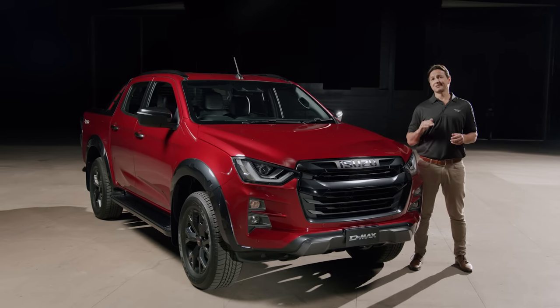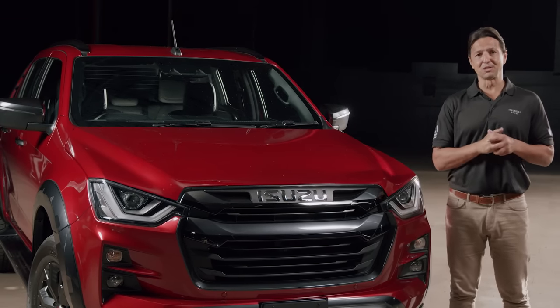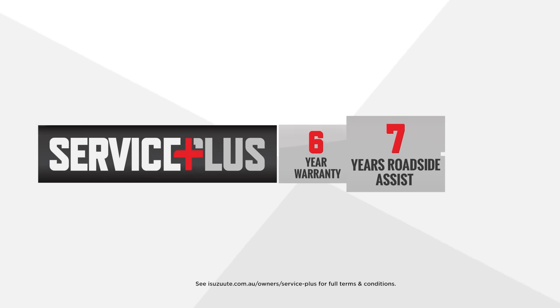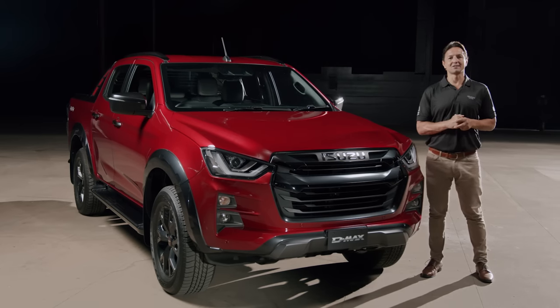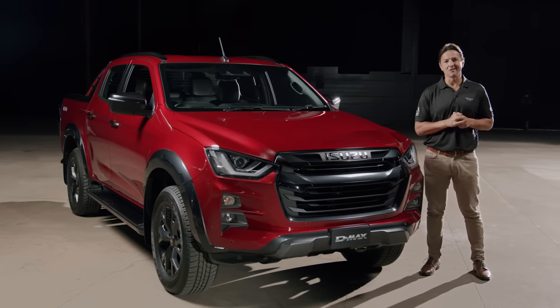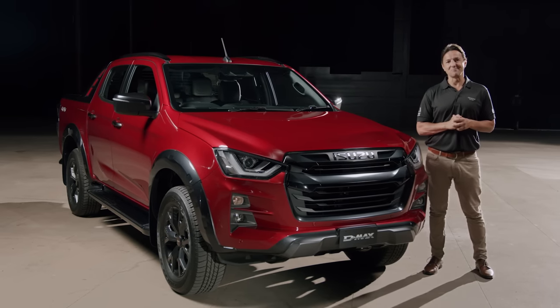The benefits of owning a D-MAX don't stop there. For ultimate peace of mind, every Isuzu D-MAX comes with a six-year warranty, up to seven years roadside assist and up to seven years capped price servicing. Everything Isuzu has learned over a century of specialist engineering provides you with a rugged, reliable and refined D-MAX.